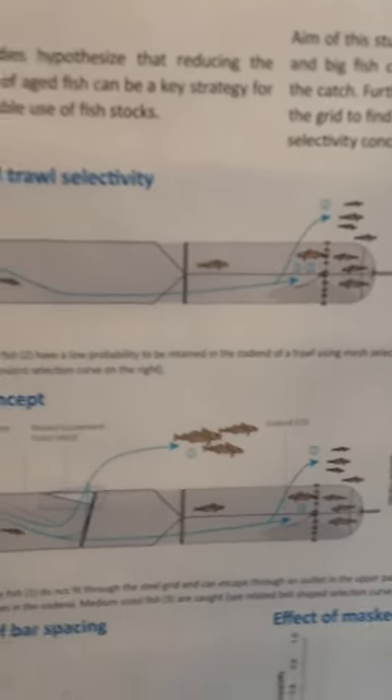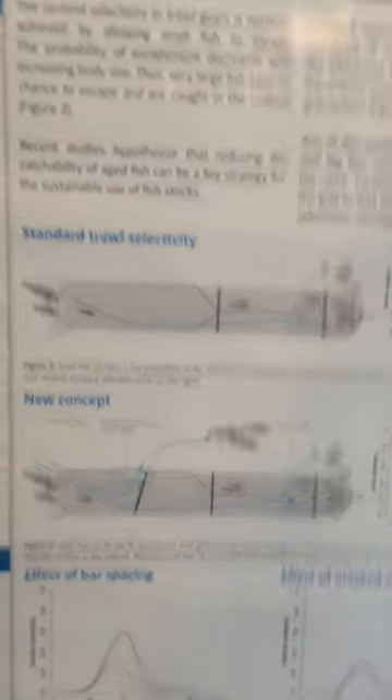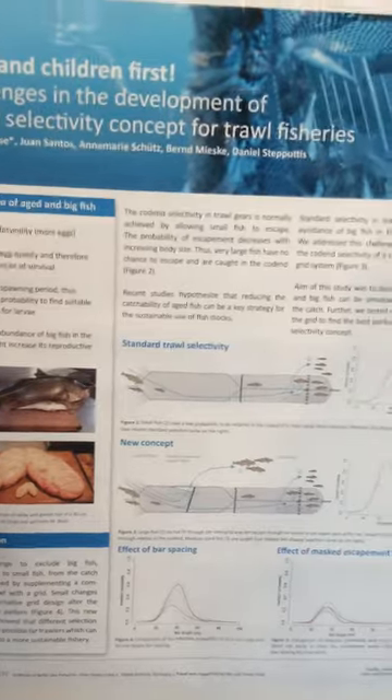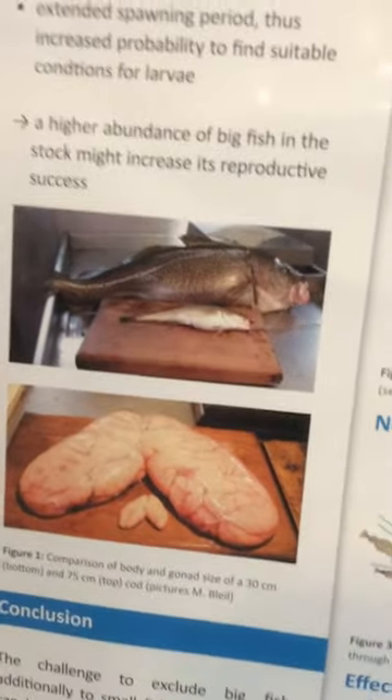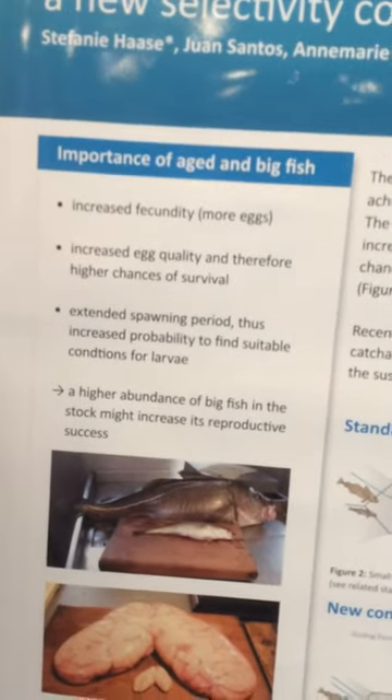The result is an S-shaped selection curve. But many recent studies showed that very large fish are also important for the population, because as you can see in this picture, they have larger or more eggs, they have a longer spawning period, and they also have a higher chance of survival.